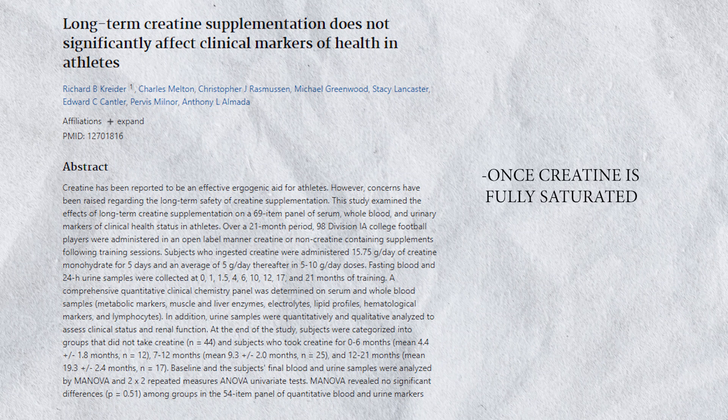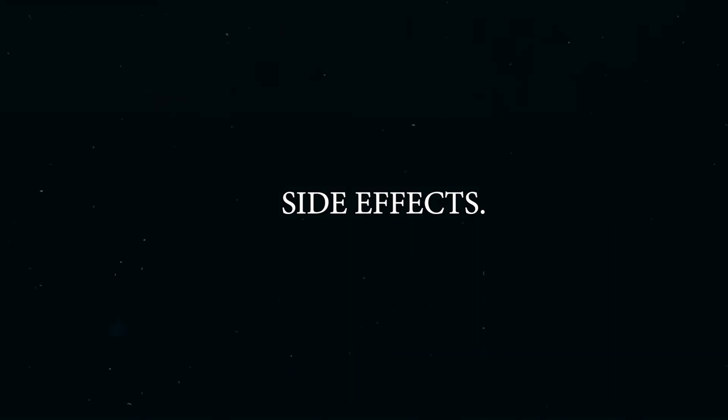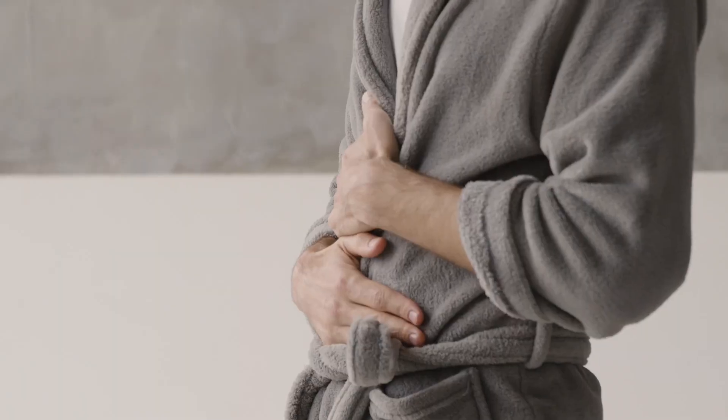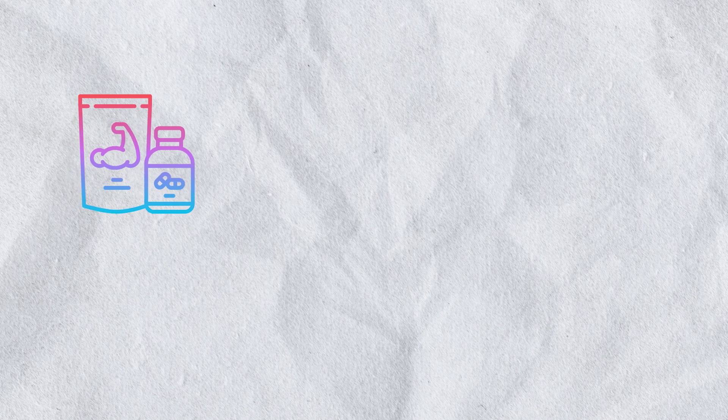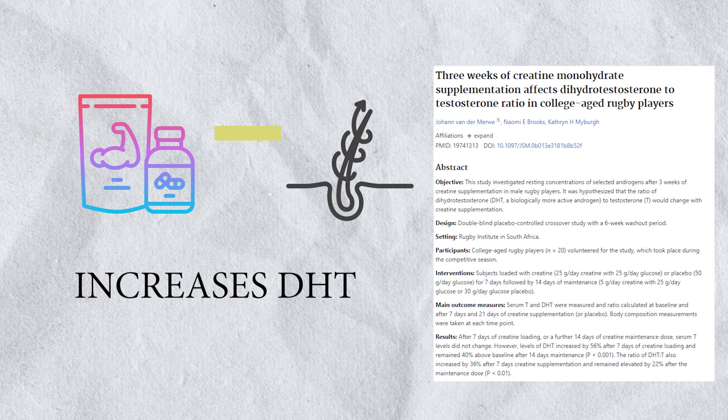Should you cycle creatine? One study shows it's not necessary — once creatine is fully saturated in your muscle fibers and you maintain the daily dosage, you won't notice any meaningful decrease in creatine stores. As for side effects, researchers have noted stomach cramps in some individuals when loading creatine without sufficient water, and too much creatine at once can lead to diarrhea — hence the need to space out your dosage evenly throughout the day during the loading phase. Regarding hair loss, there is no direct correlation between creatine and hair loss. The concern stems from a study in male rugby players showing creatine increases DHT, a hormone associated with hair follicles, but no further correlation has been established, so there is no need for concern.